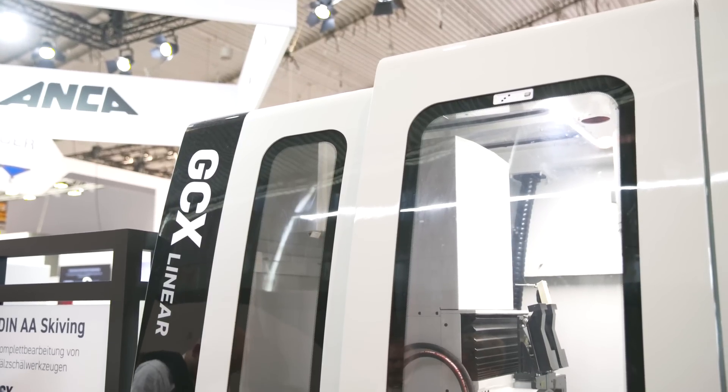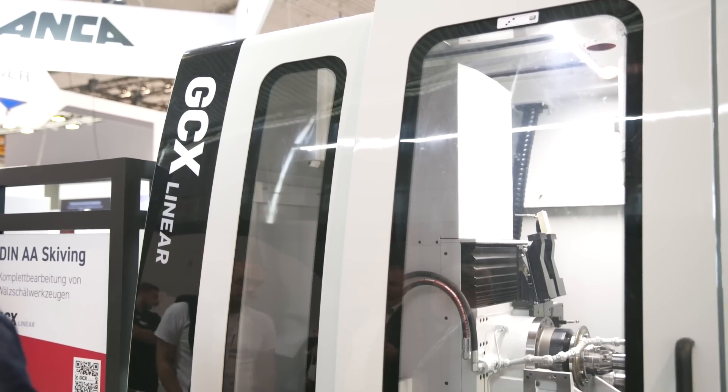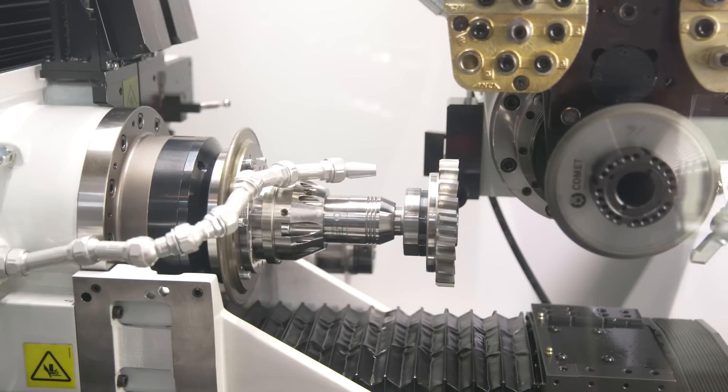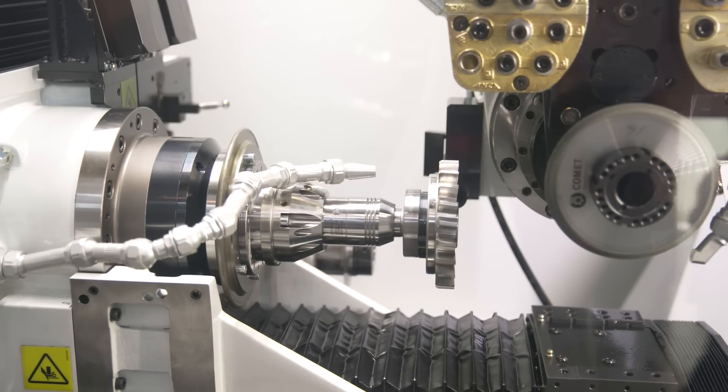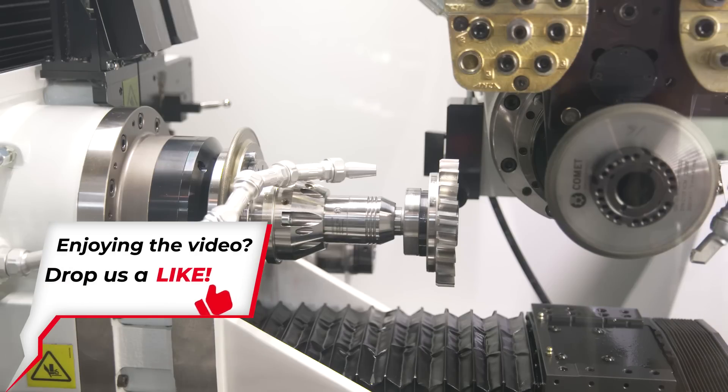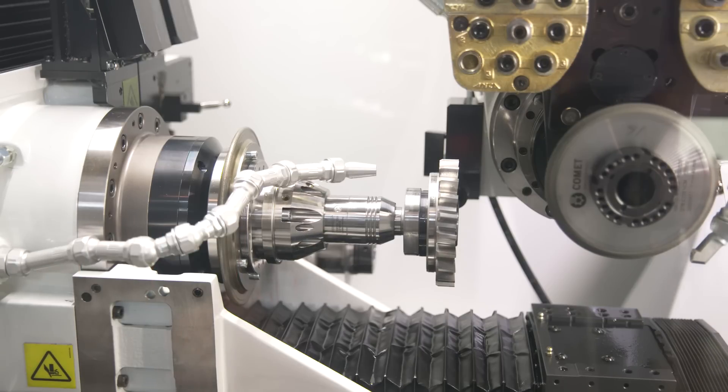Can you tell me why skiving is so important? Well, skiving is important because the application when you're producing a gear uses skiving technology, and the skiving technology facilitates faster production and higher productivity of the actual gears. Not only that, it's extremely accurate and the cycle times are drastically reduced when using the skiving application as opposed to using hobs and gear shapers.